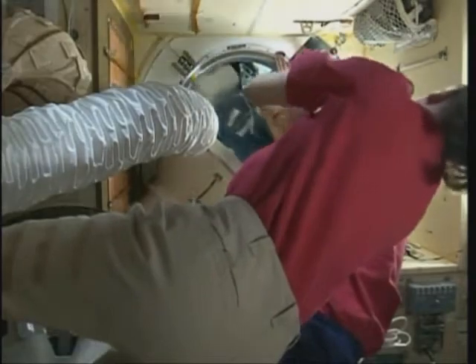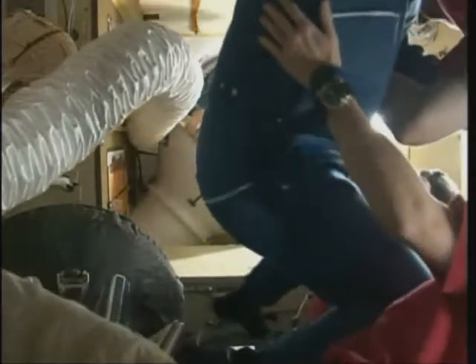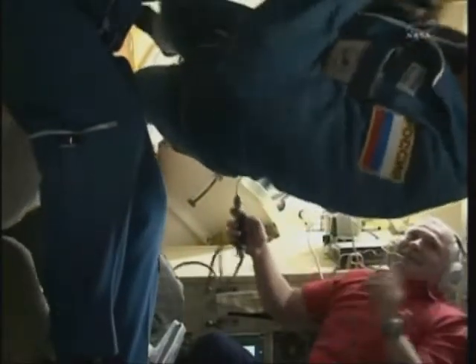The hatches opened at 10:09 p.m. Central Time as the International Space Station traveled over the South Pacific. First in, Alexander Kaleri — Scott Kelly and Alexander Kaleri, the Soyuz commander, back on board the International Space Station. All six crew members now together as one Expedition 25 crew.